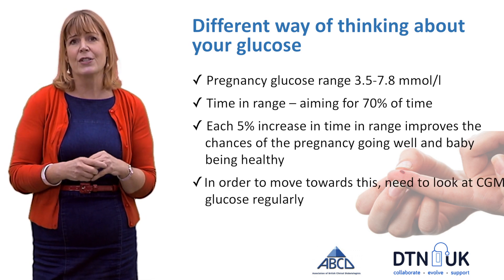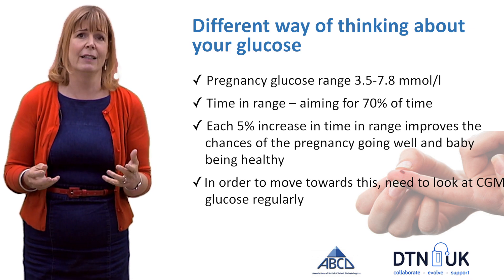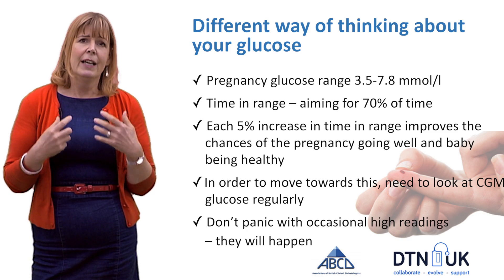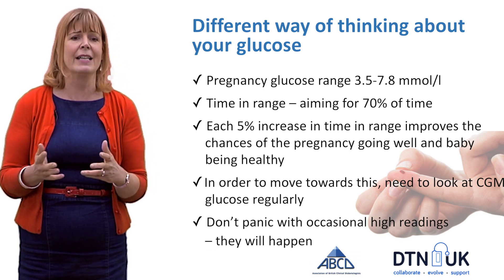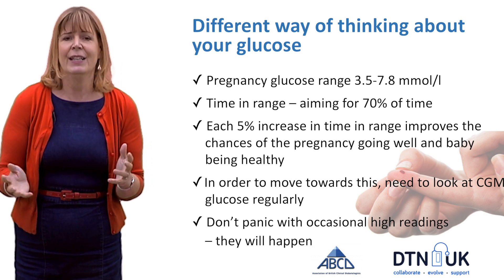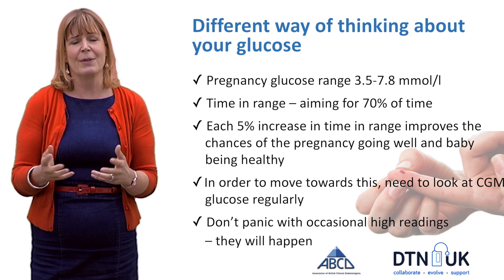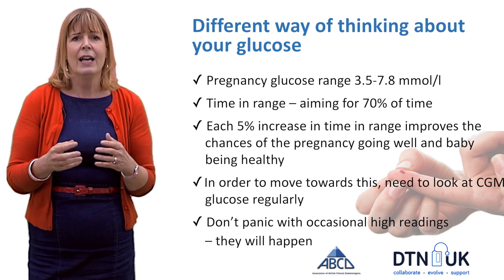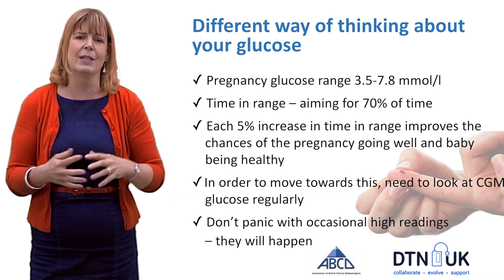In order to move towards that goal, you're going to need to look at your CGM glucose regularly. It's also important to say: don't panic with occasional high readings — they can go quite high. This is going to happen, so please be reassured we don't expect anything awful to happen as a result of the odd one-off. It's much more about a pattern of glucoses than trying to get every single one down.